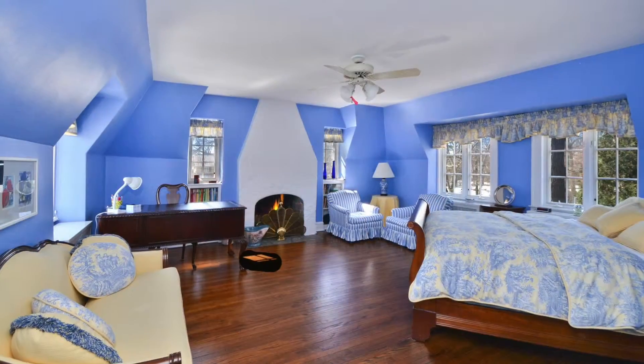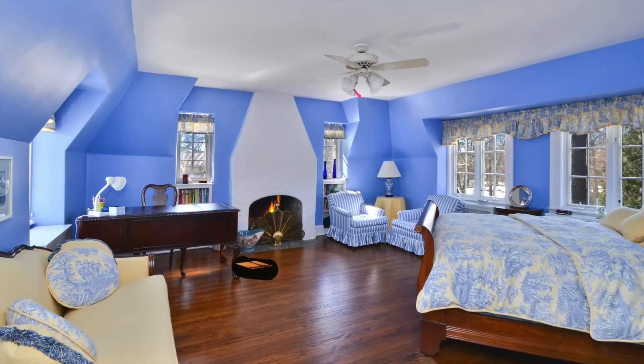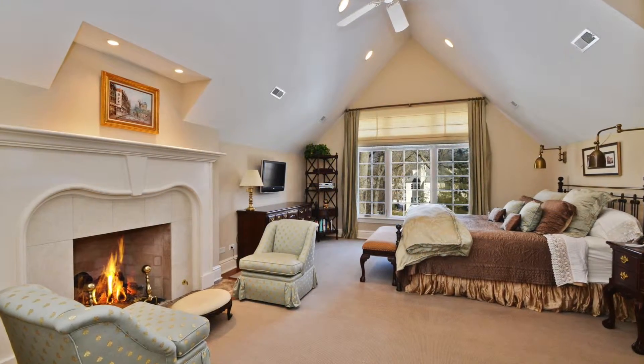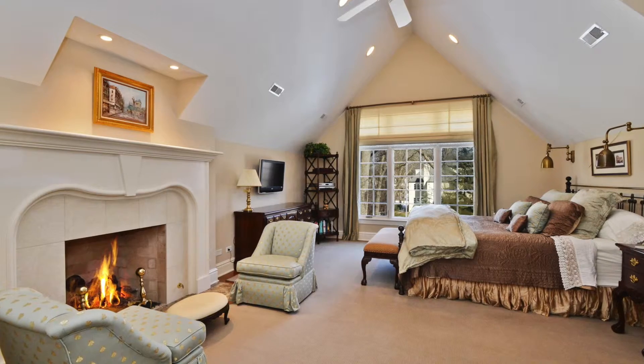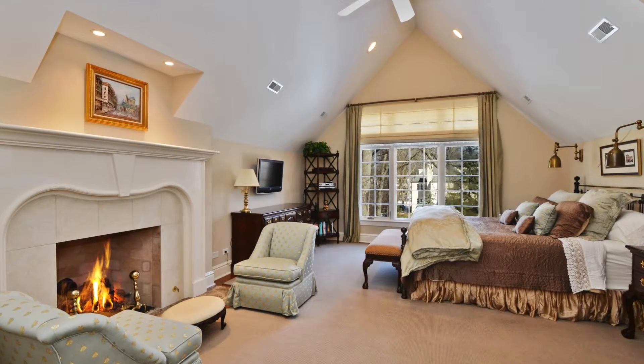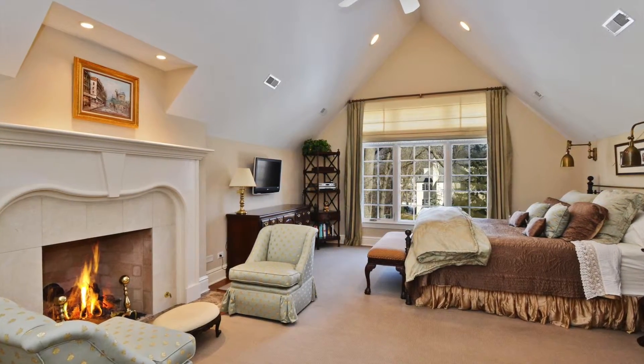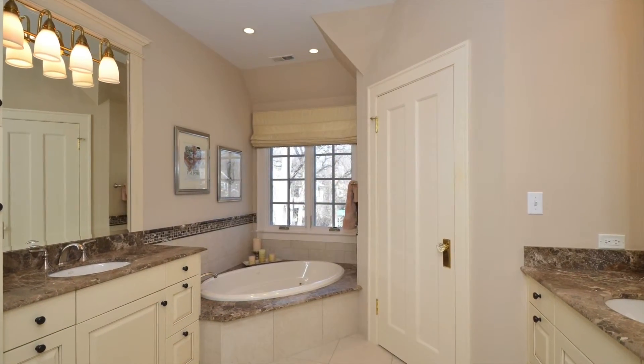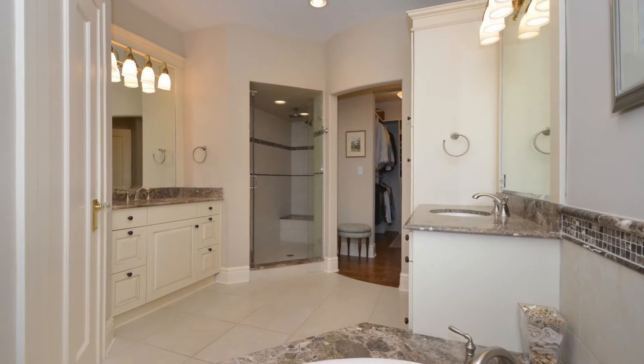Upstairs, there are five good-sized bedrooms and four bathrooms, as well as the laundry room. The master suite is located at the back of the house and is the epitome of a private retreat. It includes a large bedroom with vaulted ceiling, a cozy sitting area with fireplace, a spa-like bath, and a fabulous walk-in closet.